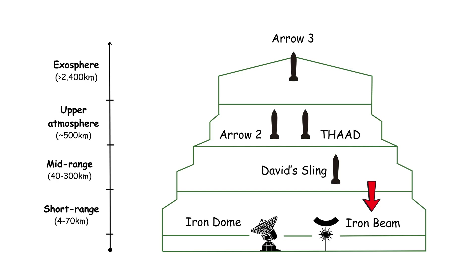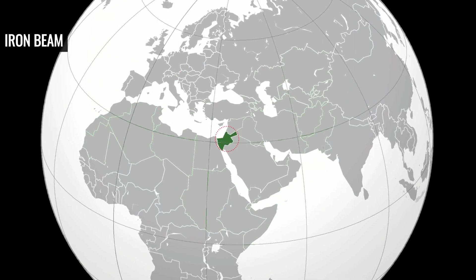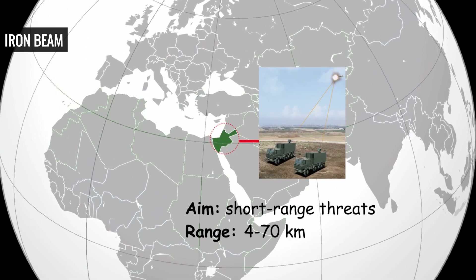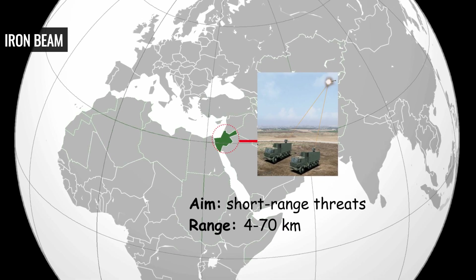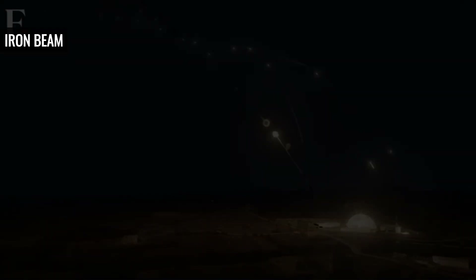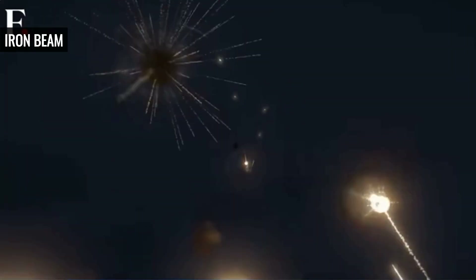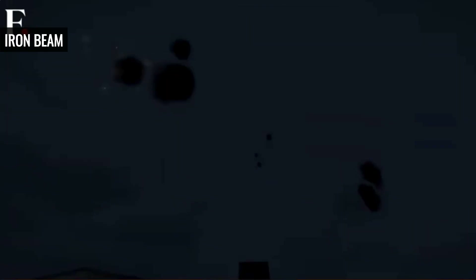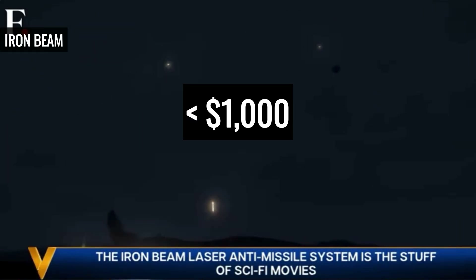Iron Beam — the low-cost laser future. Taking a very different approach from all others, Iron Beam is laser-based, aimed at intercepting short-range threats such as rockets, mortars, drones, and artillery shells, with a range similar to Iron Dome — 4 to 70 kilometers. Unlike high-cost missile-based interceptors like the Tamir, which costs $40,000 to $50,000 per shot, Iron Beam uses a high-energy laser to neutralize targets at a fraction of the cost — under $1,000 per engagement.